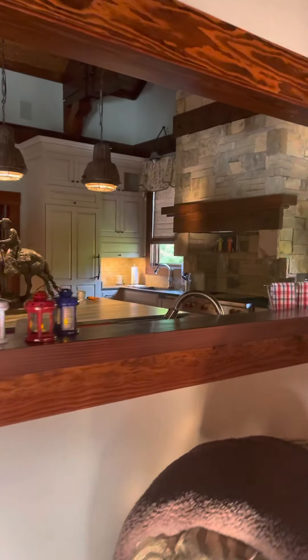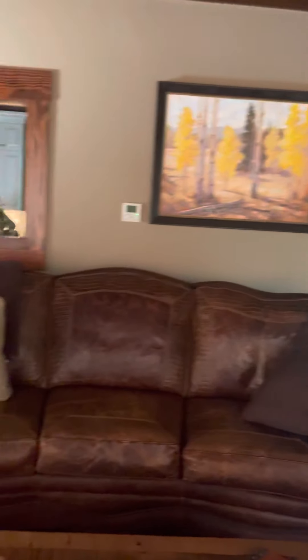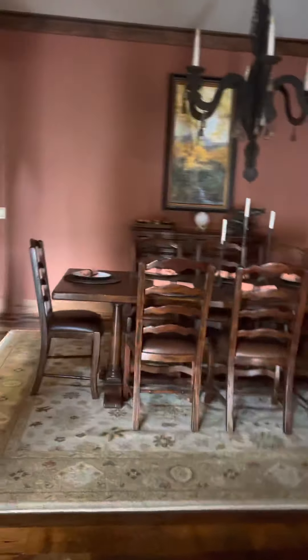This is the kitchen, the sink area. And then it looks into the living room and the dining room, which overlooks the lake.